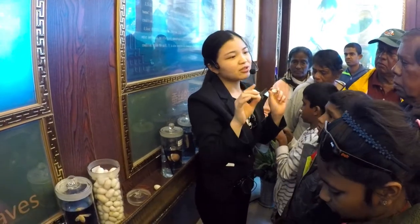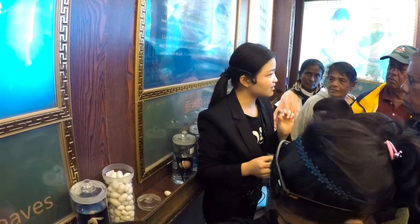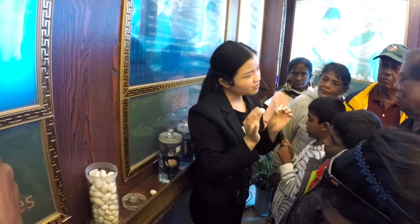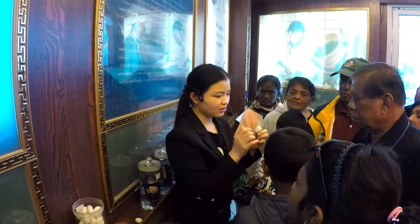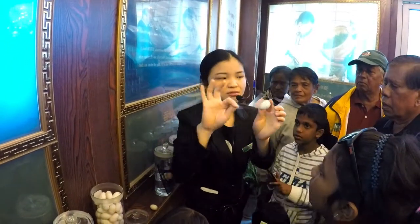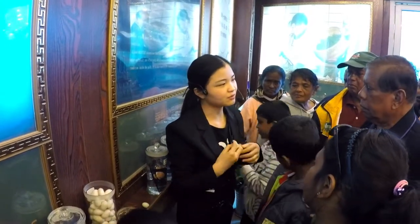For the bigger one, we call it the double cocoon. For the smaller one, we call it the single cocoon. For the single cocoon, only one silkworm is inside. For the double cocoon, two silkworms are inside, and the threads will cross over each other. So we can't process the double cocoon the same way, and we deal with them in different ways.